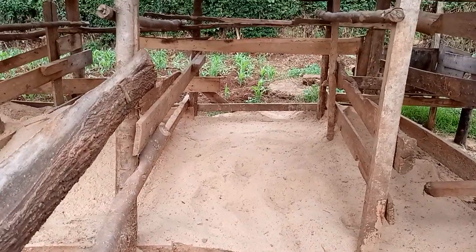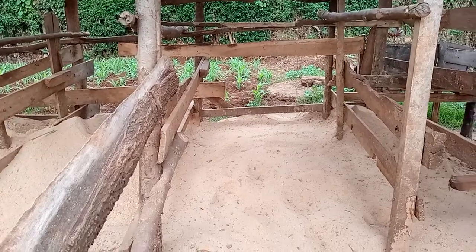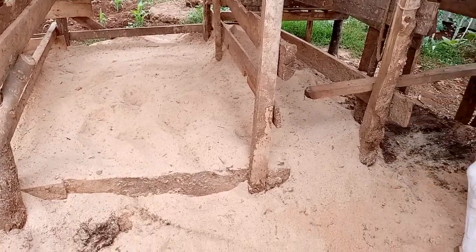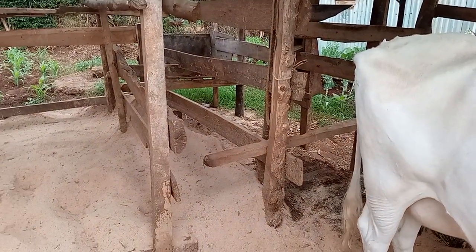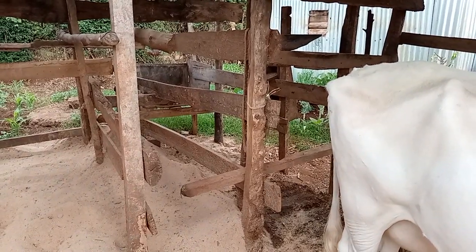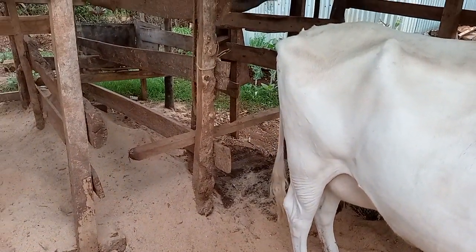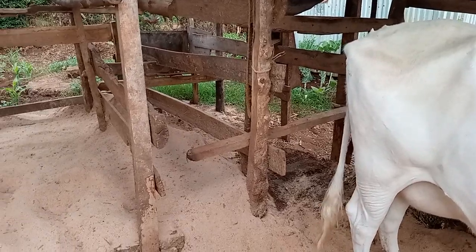The bedding is 10 inches of sawdust, so it will not injure the cow's hooves or knees. The cow will rest well - it will eat a bit and then go to rest. That is my milking area there. I have a small trough where I put concentrate after milking, and I also add some concentrate when I mix it with the feeds.